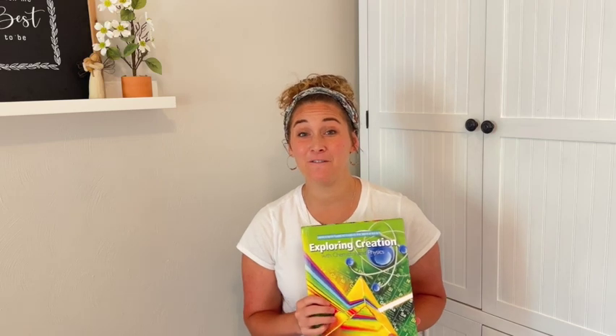In this video I'll discuss why we chose this curriculum, some unique aspects that I think Apologia curriculum offers, and I also will do a little flip-through to show you a peek inside of this book.